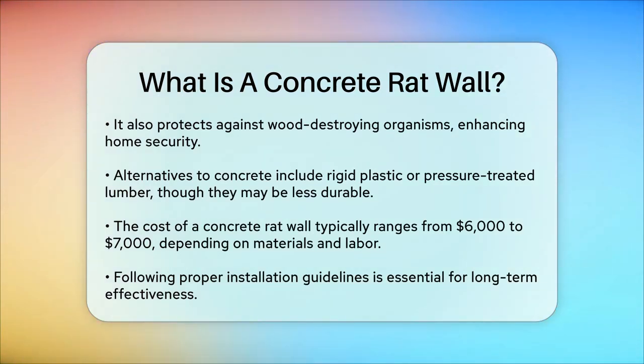In terms of cost, a typical concrete rat wall can range between $6,000 and $7,000, depending on the materials and contractors you hire. This investment can be significant, but it provides long-term protection against rodent infestations and structural damage. If you're considering a concrete rat wall for your home or shed, make sure to follow the installation instructions carefully and choose the right materials to ensure it remains effective over time. This simple yet effective barrier can make a big difference in keeping your property safe and secure.